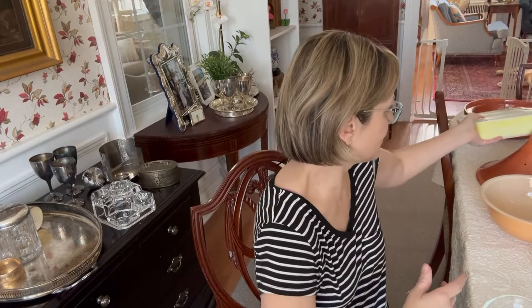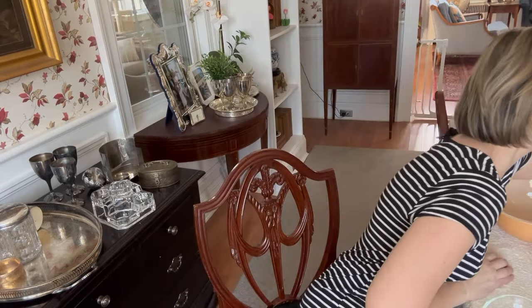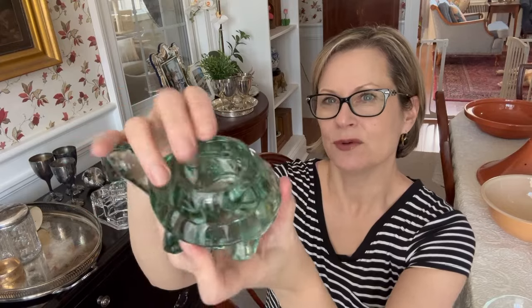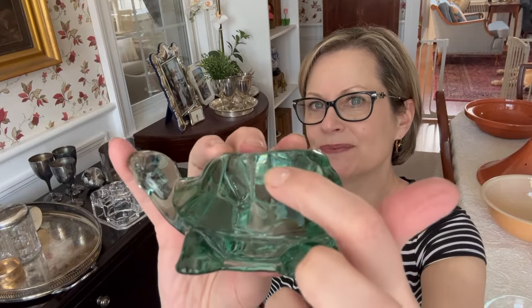The other piece that was disappointing was this adorable glass turtle — a candlestick holder. He's so cute. But when I got the plastic wrapping off him, he has this little chip right on top. It's smooth and not going to hurt anybody, and you could still completely use it, but for reselling purposes, not a good situation.